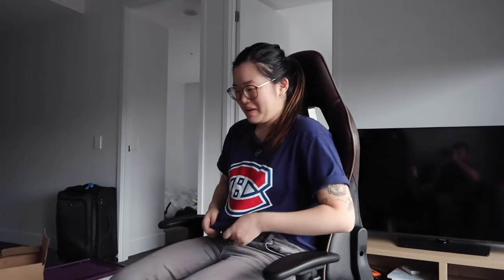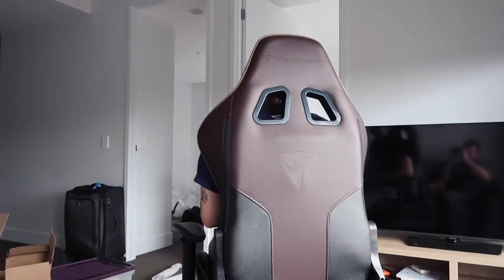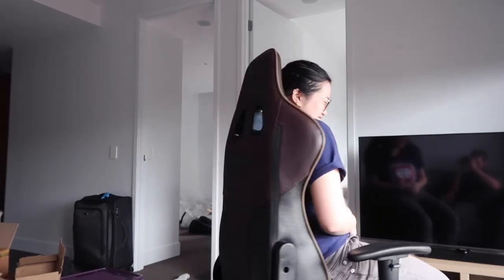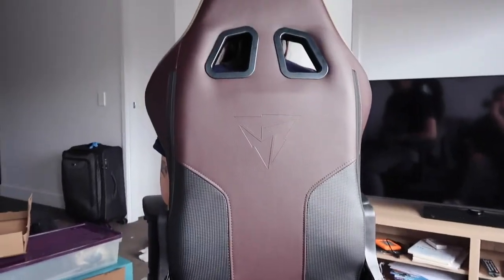Here it is — we built the chair! Seems to be sturdy. Is it comfortable? Yeah.